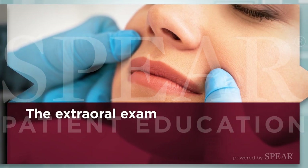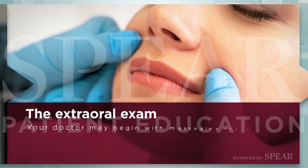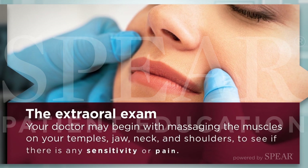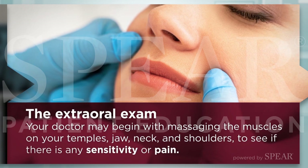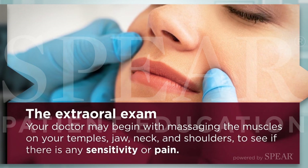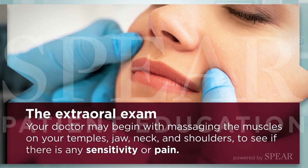For the extraoral exam, your doctor may begin with massaging the muscles on your temples, jaw, neck, and shoulders to see if there is any sensitivity or pain that could be related to a larger issue with your chewing system.